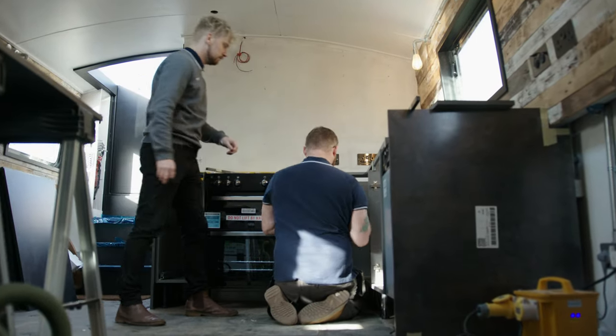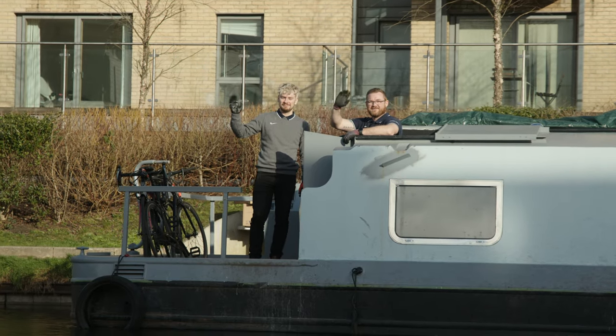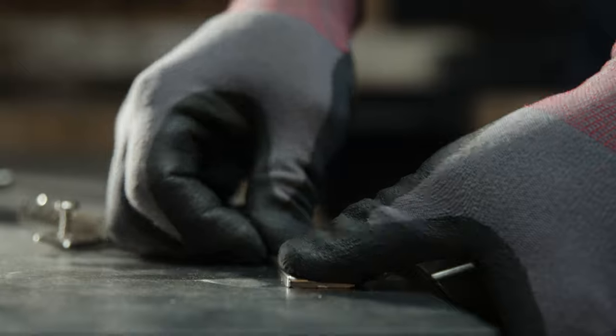Space is always an issue when working on these boats, but it just made me think about moving on to one — there's a lot more space inside than you'd originally think. It just shows that you can have as nice a space on a boat as you would in a house.